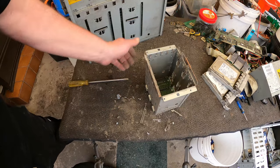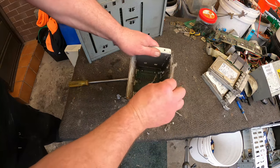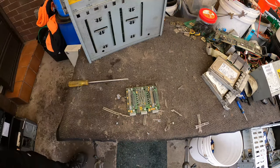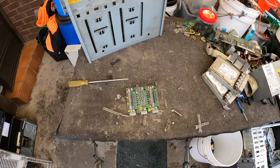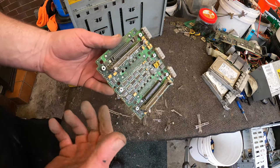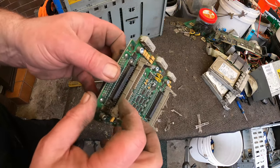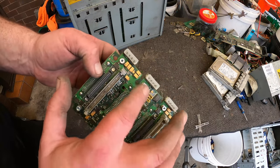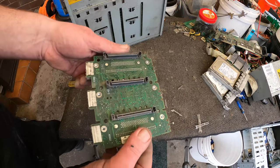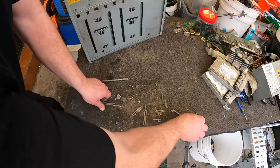Oh look at all this dust. There we go — clean steel. And finally got our backplane board. It's a pretty high-grade backplane board — really great pins there, a lot of tantalum capacitors, real chunky ones. Good quality board there.